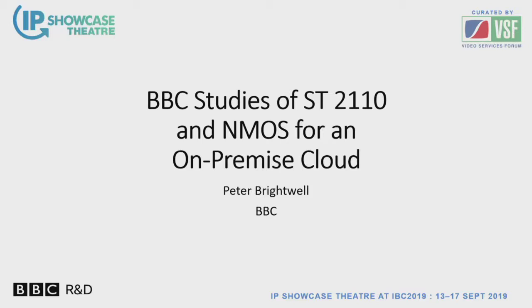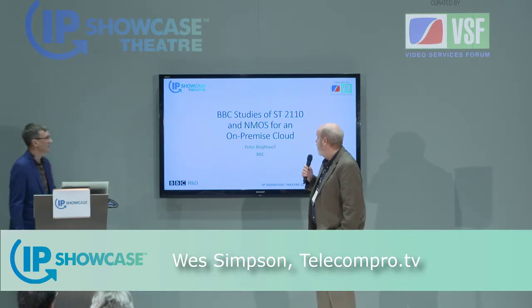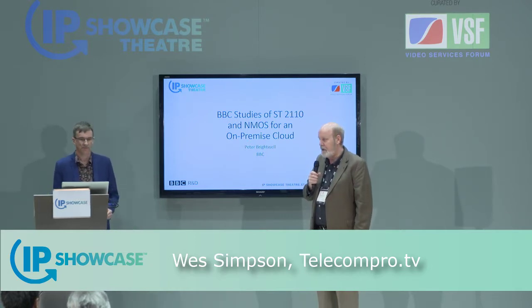Case studies for the afternoon. The next three presentations will all be different examinations of actual user experience with some of the standards. Kicking it off is Pete Brightwell, who is talking about on-premise cloud. They've been doing a lot of studying about this — how does it work, what advantages does it bring. So we're looking forward to a unique presentation here.